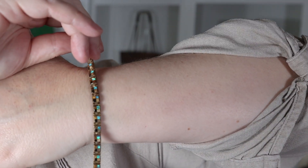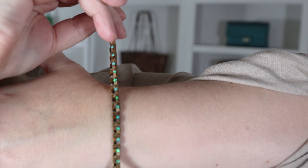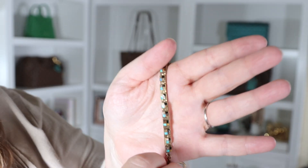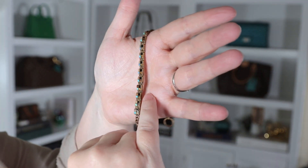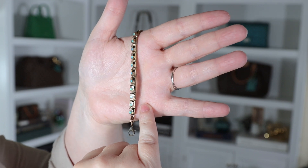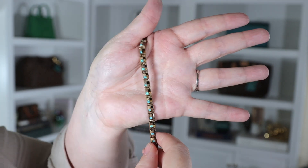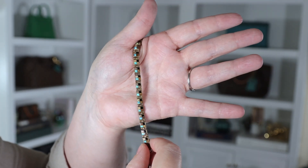I also have this bracelet from that same shop in Wimberley. Each of those little squares is a mosaic with four different stones — opal, black onyx, jasper, and tiger's eye, I believe — all set in bronze. This is a pretty unique bracelet, and I don't remember if it's Native American made or not.